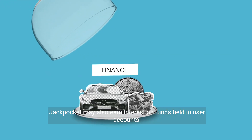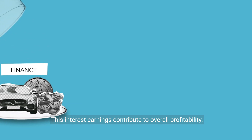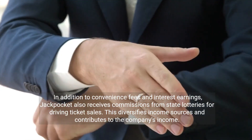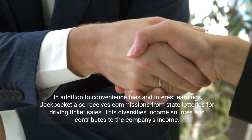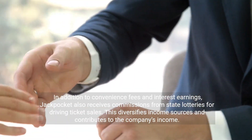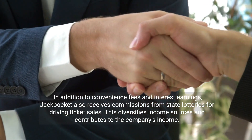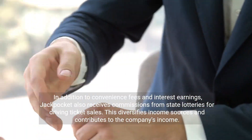Jackpocket may also earn interest on funds held in user accounts, and these interest earnings contribute to overall profitability. In addition to convenience fees and interest earnings, Jackpocket also receives commissions from state lotteries for driving ticket sales, which diversifies income sources and contributes to the company's income.